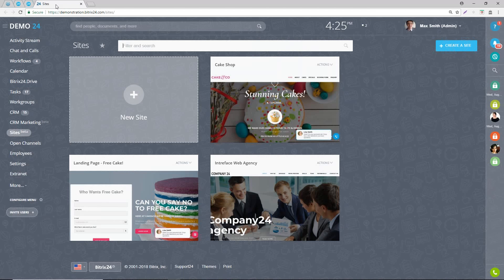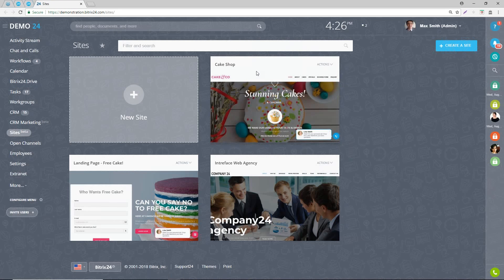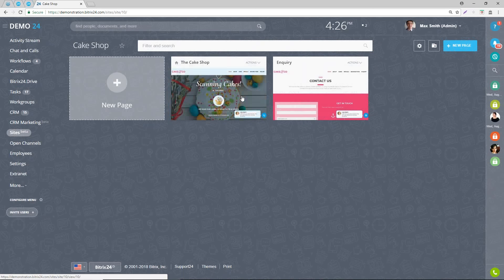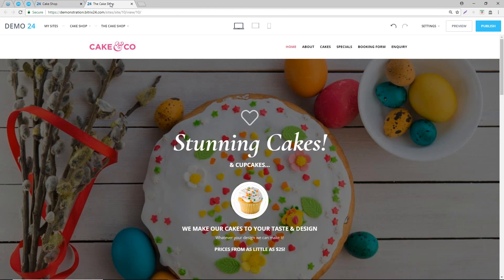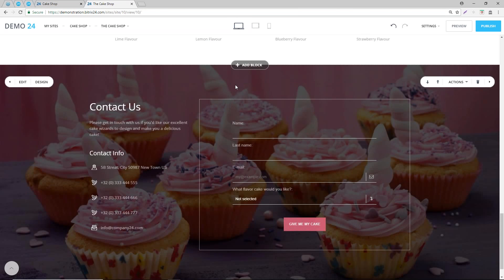Now let's have a look at how we can add Bitrix24 widgets. Looking at that, it has all the functionality you'd have on WordPress. It's still only in beta, so expect more features to come. But the key thing, if you're using Bitrix already especially on the CRM side, is you've got all this integration with the CRM. It makes a lot of sense to host your website using Bitrix Sites. If you're not using Bitrix, it's still available as a free-of-charge tool and it's easy to use - as feature-rich as WordPress.